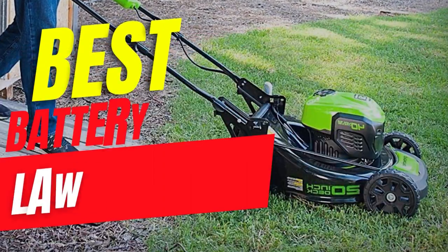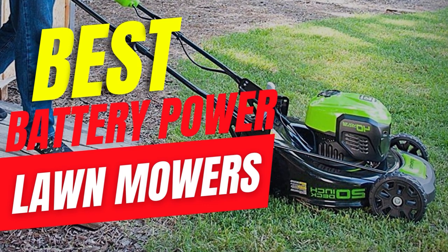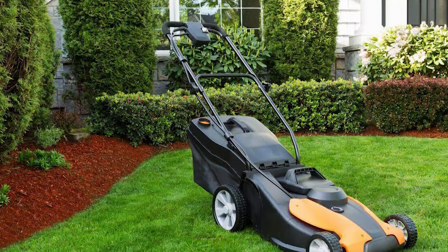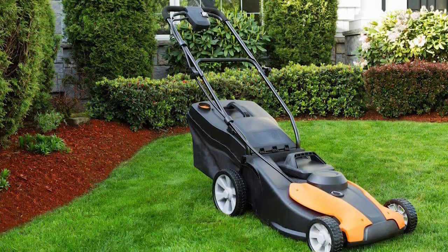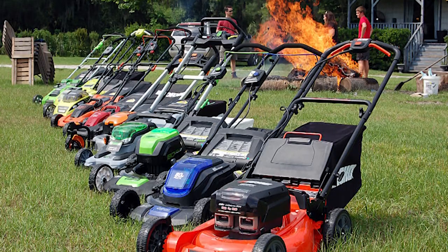Hello guys! In today's video, we will be reviewing the 5 Best Battery Power Lawn Mowers. I have thoroughly researched and reviewed all the products. I'll be providing my honest review about how I found these products. No matter what kind of buyer you are, I have something for every group of people.